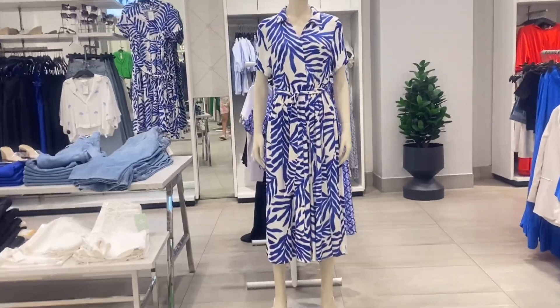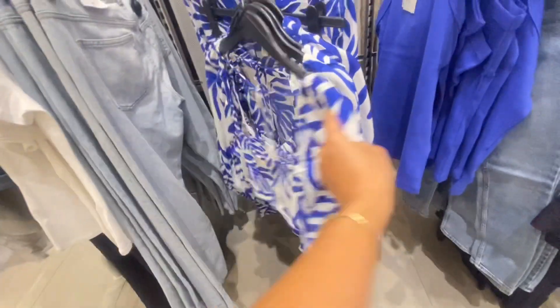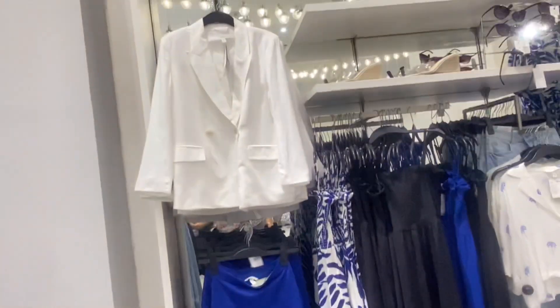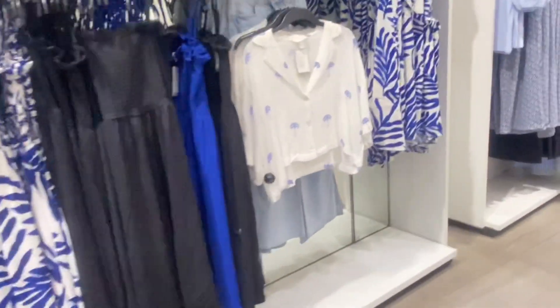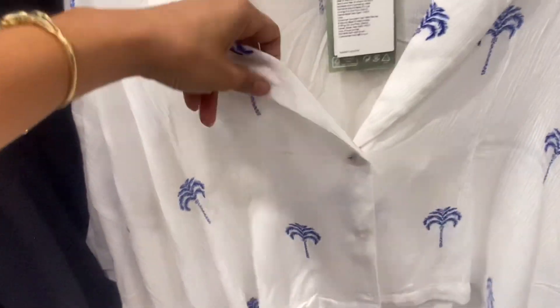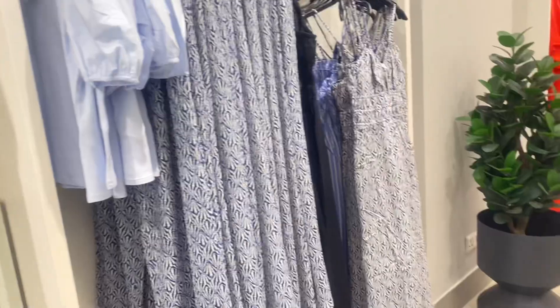Now let's check out some vibrant blue color collection of H&M. This bishop sleeves top is so cute, and with this blue tank top it's looking very beautiful. Now let's talk about this white blazer — you can see the mix and match patterns: shirts, tops, pants, dresses.